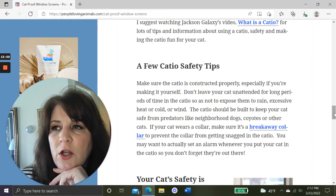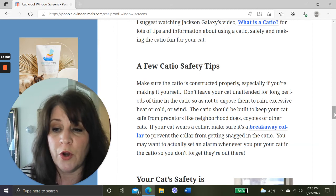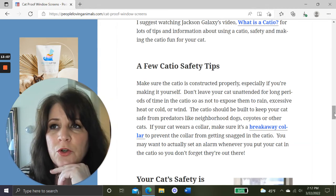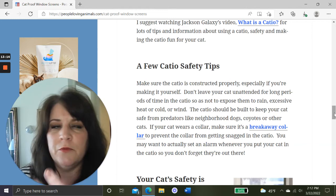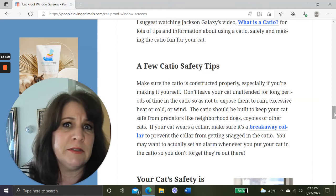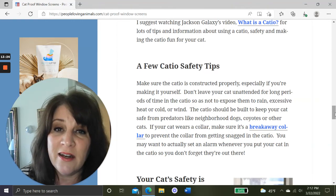One tip: if you're going to put your cat in a catio, set an alarm on your phone or kitchen stove to remind yourself the cat is out there. You might think you won't forget, but you can. I work from home and three or four hours can go by while I'm working before I look up and wonder where Whiskers is. So if you put them in the catio, set an alarm so you don't forget they're out there.